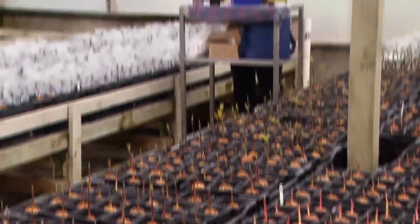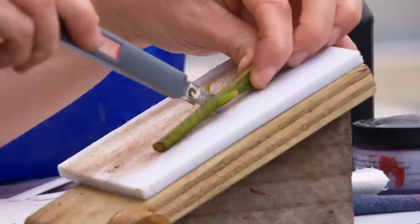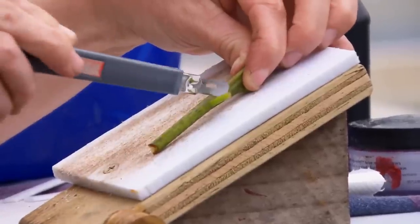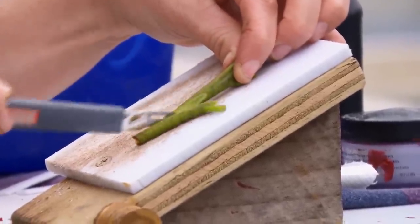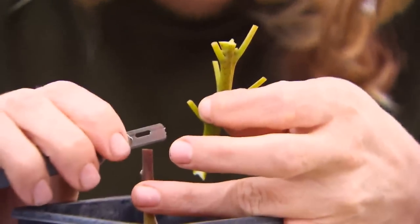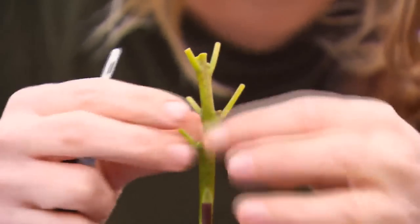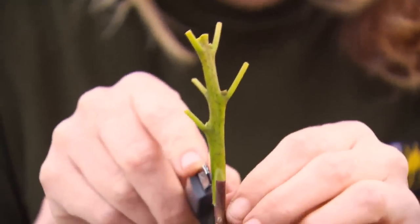We're producing around about 20,000 seedlings and 7,000 to 8,000 clonals, and the percentage of clonals is going up every year. In the nursery we've got three full-timers, and one full-timer in the orchard. To produce a clonal avocado is technically very difficult — I'd describe it as the Everest of plant propagation.